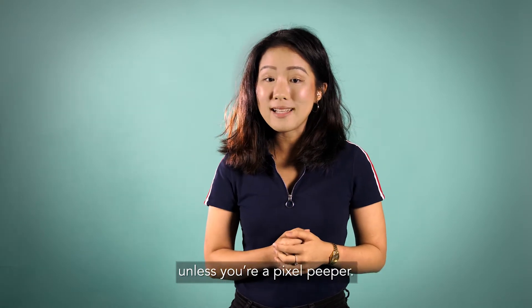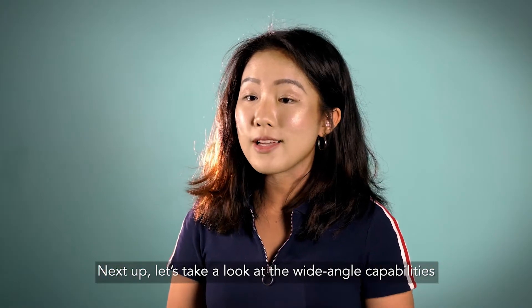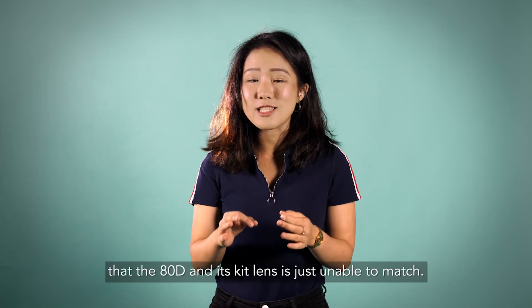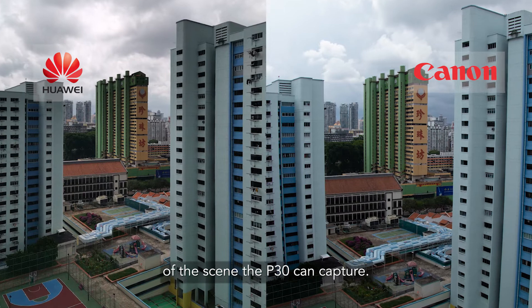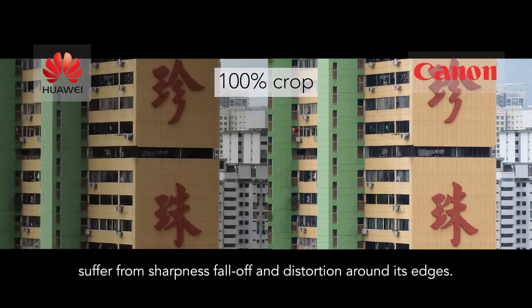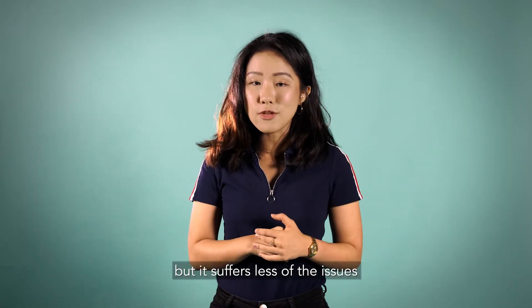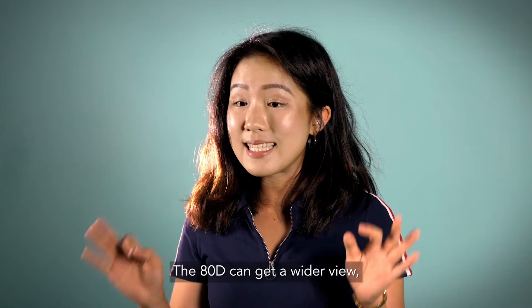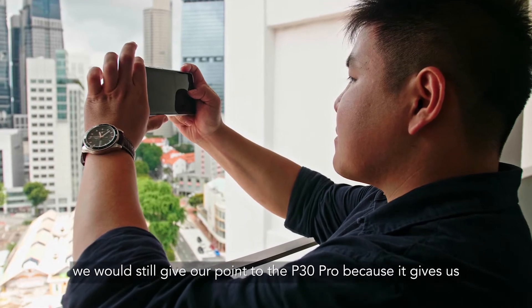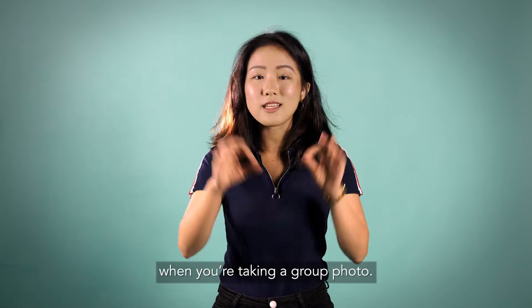Not everyone will be able to tell them apart unless you're a pixel peeper, and for this aspect the P30 Pro gets a point. The P30 Pro has an amazing wide field of view that the 80D with its kit lens simply cannot match — you can see from the photo how much more of the scene it captures. However, the P30 Pro's ultra wide-angle shots suffer from light fall-off and distortion around the edges. Despite these issues, we give the point to the P30 Pro because it delivers a pretty good wide-angle photo, which is handy when your back is against the wall for group shots.